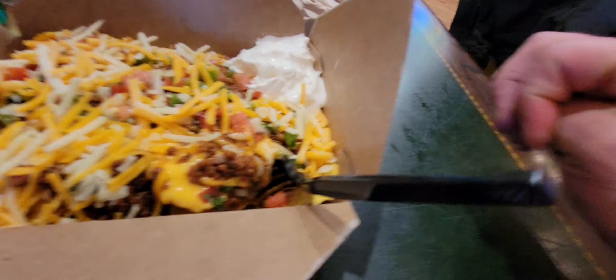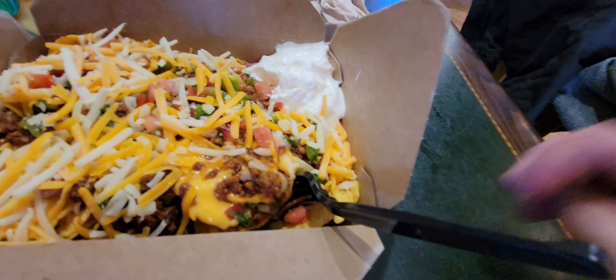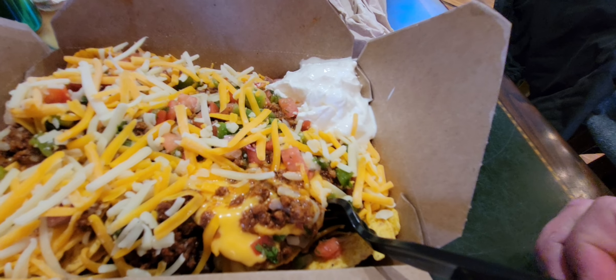Oh no, you got cheese on your sandwich and you don't want cheese — I'll go fix that for you. Sorry.